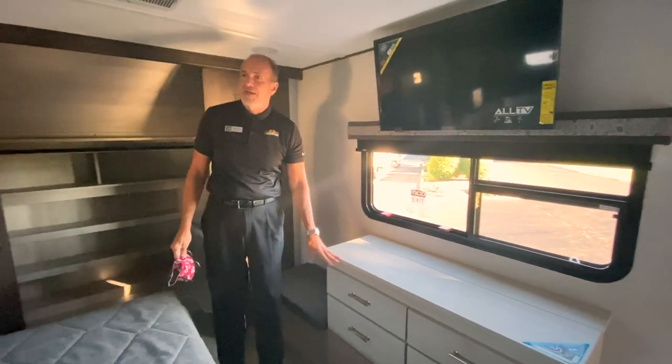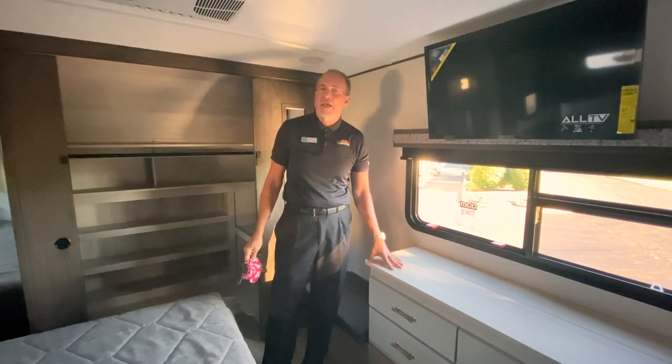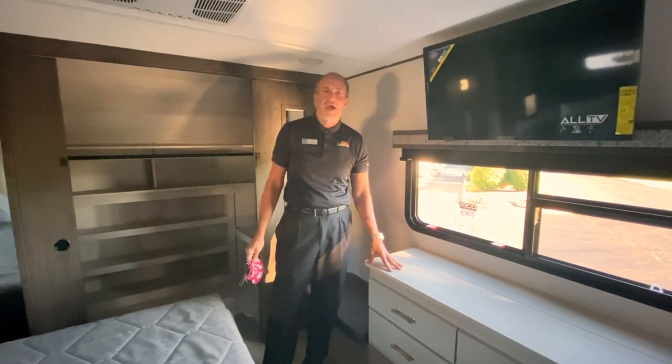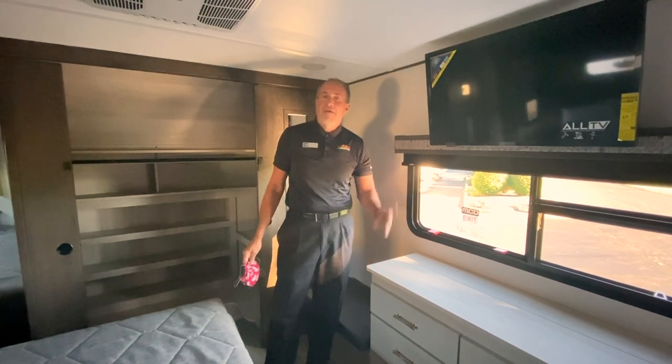We do have a bedroom TV as well. I highly recommend coming out and taking a look. The Paradigm is a really nice addition to the Walnut Ridge family and I think you'll be pleasantly surprised. Have a great day.